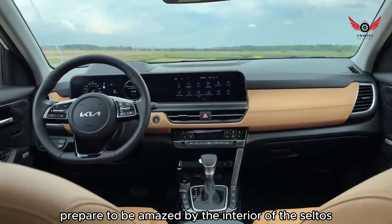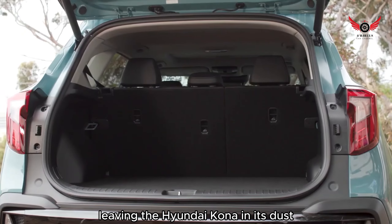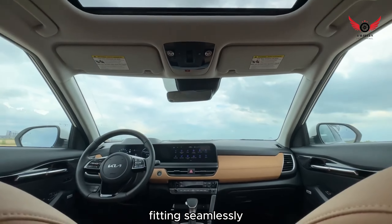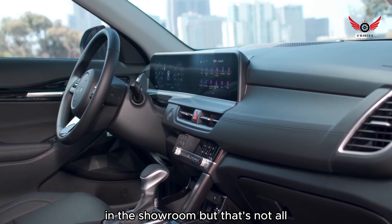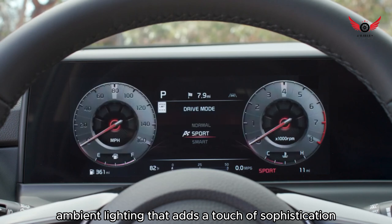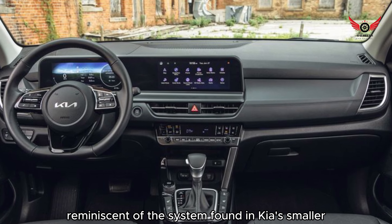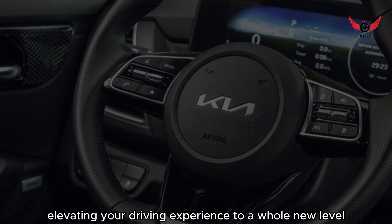Prepare to be amazed by the interior of the Seltos, where space reigns supreme for both passengers and cargo, leaving the Hyundai Kona in its dust. The materials adorning every inch of the cabin exude an air of refinement, fitting seamlessly alongside the luxurious Telluride SUV in the showroom. On the upscale SX model, you'll find standard interior ambient lighting that adds a touch of sophistication, and this lighting can groove along with the music, reminiscent of the system found in Kia's smaller Sole SUV, elevating your driving experience to a whole new level.